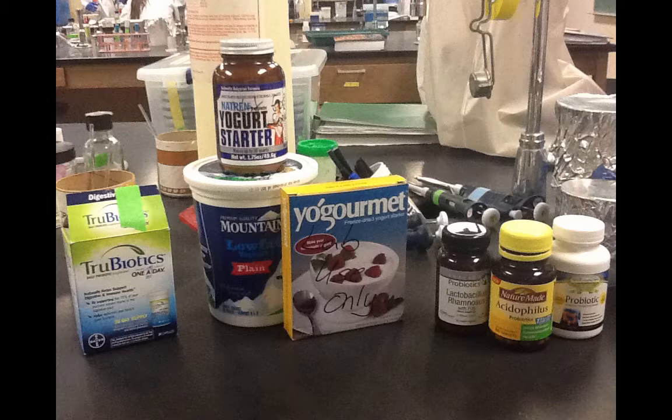This picture shows the ingredients we use to make our yogurt. At the top is the Natrin yogurt starter, our initial starter, which contains Lactobacillus bulgaricus and Streptococcus thermophilus. In the middle is the Yogurmae starter, which we switched to, containing Lactobacillus bulgaricus, Lactobacillus acidophilus, and Streptococcus thermophilus. Behind that is Mountain High Yogurt in plain flavor, which we've begun using to inoculate yogurt, and it contains Lactobacillus acidophilus, Streptococcus thermophilus, and Lactobacillus bulgaricus.